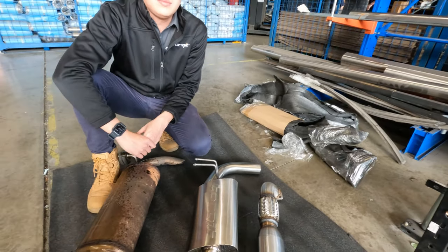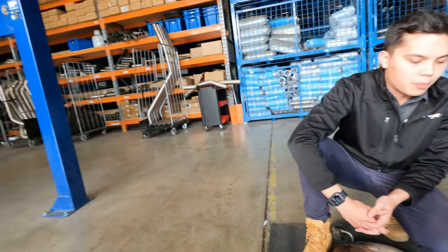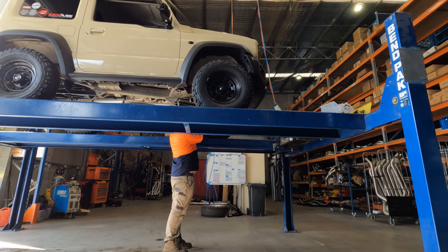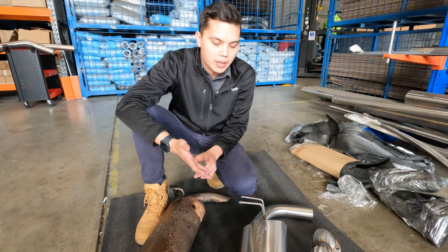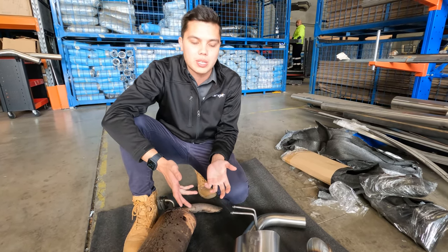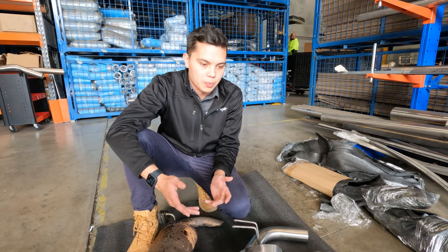So if you have the stock Jimny and you want an exhaust upgrade, what are some of the reasons to get one in the first place? The biggest reason for the Jimny would be the note. You'll get better fuel efficiency and increased performance, but being such a small engine it's hard to notice that. So realistically the main gain you're going to get from upgrading to the Torquette exhaust is going to be the improved note.